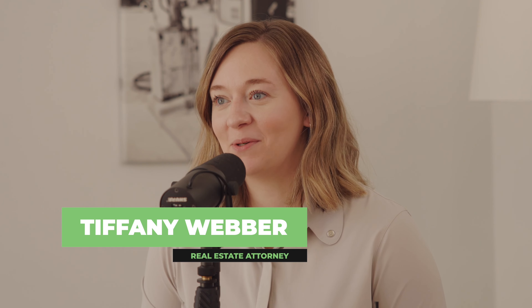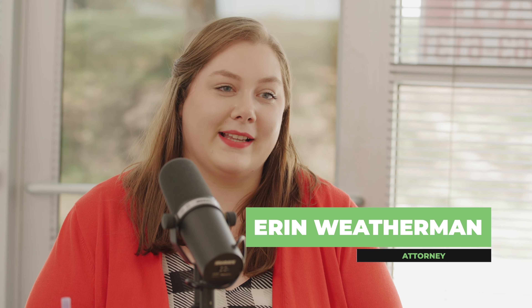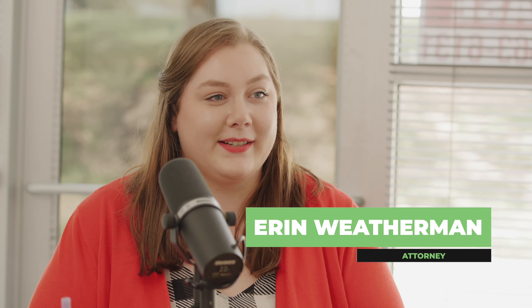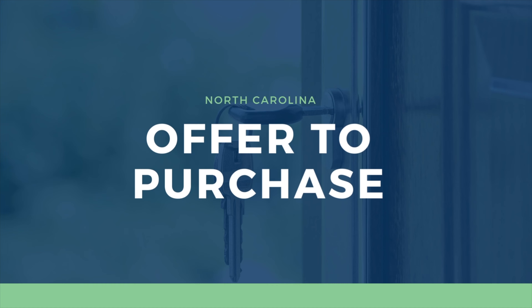Welcome back to the North Carolina Real Estate Show. I'm Tiffany Weber, your host. Today I am joined by an attorney with me at Thomas and Weber, Erin Weatherman. I am resisting every urge in my being to do that fake rap call out — the Weatherman — because your initials are EW. I'm very excited that you're here with me today to talk about the North Carolina offer to purchase.